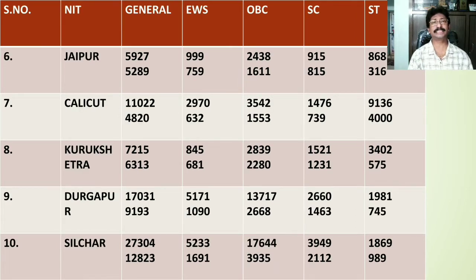NIT Jaipur occupies number 6 at NIRF ranking. The cutoff rank for home state students is 5927, for other state students it is 5289. For EWS category the home state rank is 999, whereas for other states it stands at 759. For OBC category students the home state cutoff is 2438, for other state students it is 1611. For SC category home state rank is 915, for other states 815. For ST category home state rank is 868, for other states it stands at 316.